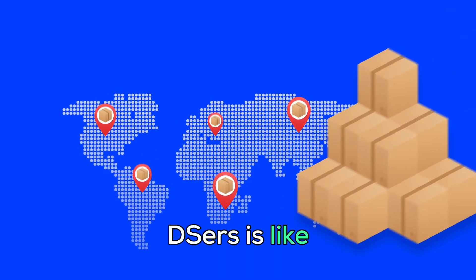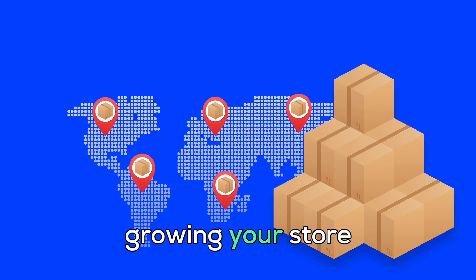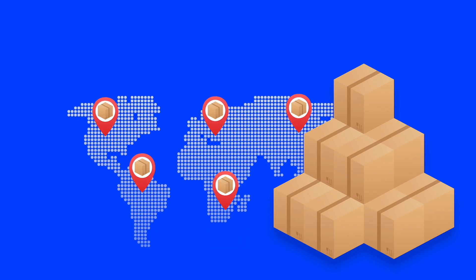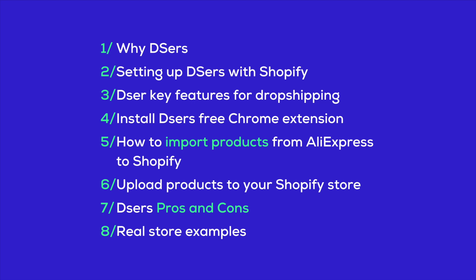Think of it this way — Deezer's is like having a personal assistant for your dropshipping business. It saves you time, reduces errors, and lets you focus on what matters: growing your store and making more sales. As we go through this guide, we'll be covering everything you need to know about getting started with Deezer's and using it to boost your Shopify store's performance.